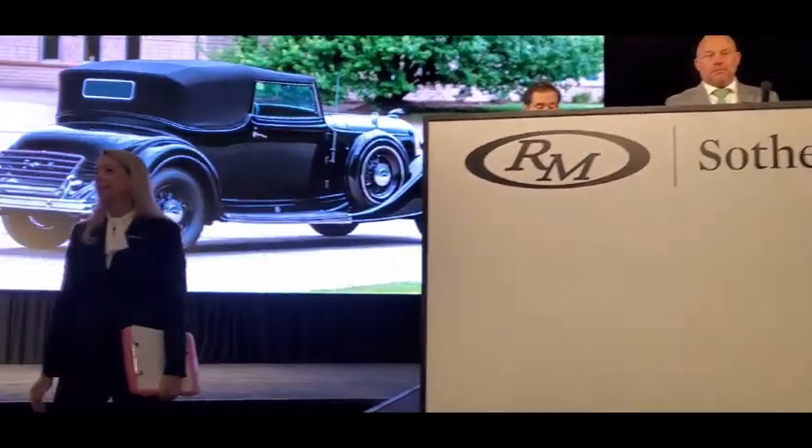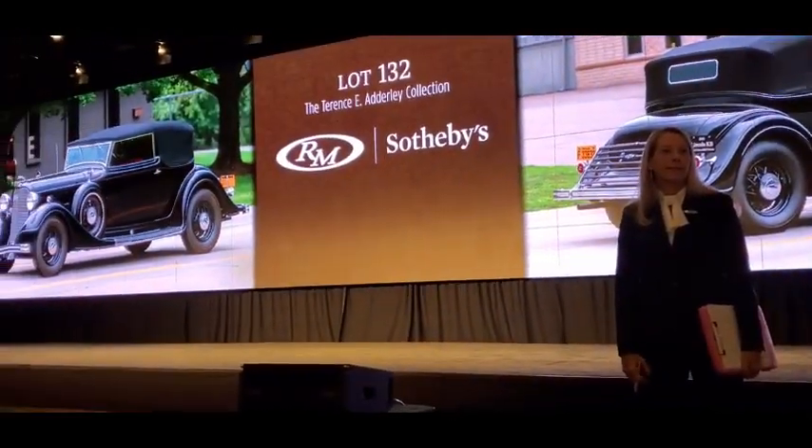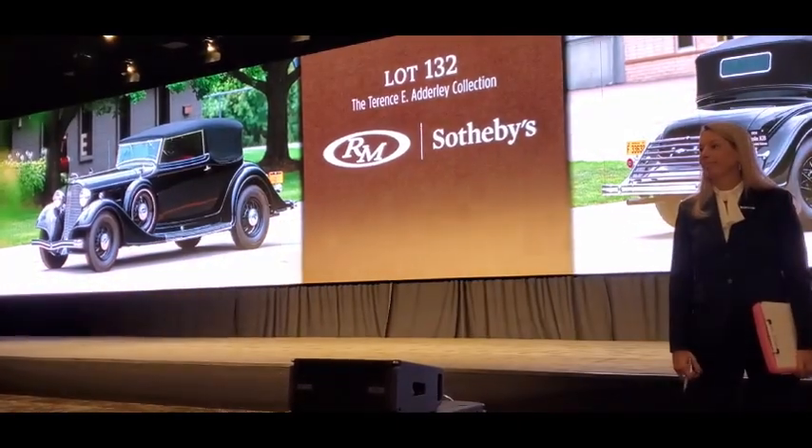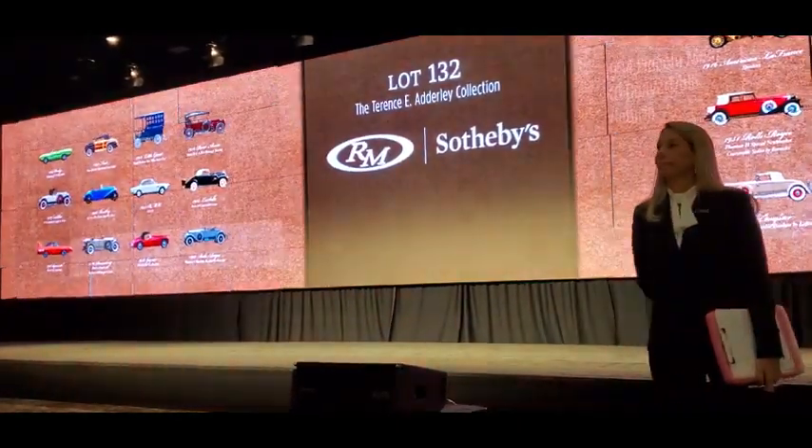This is Lot 132, the 1934 Lincoln Model KB. Let me read up, ladies and gentlemen, we'll get $100,000 to start. $100,000.